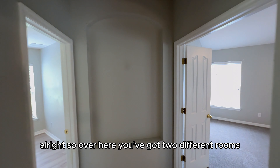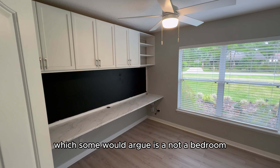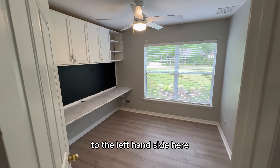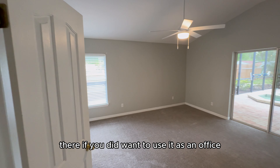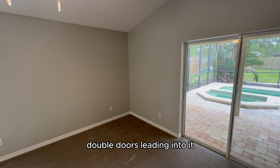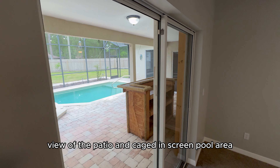Over here you've got two different rooms. Technically this office space — which some would argue is not a bedroom — you could use it as a bedroom; it'd be a little smaller, but it does have a closet. There's also built-in cabinetry and shelving if you want to use it as an office or even a nursery, right next to the master bedroom. The master bedroom has nice double doors leading into it and a sliding door with a view of the screened, encased pool area.